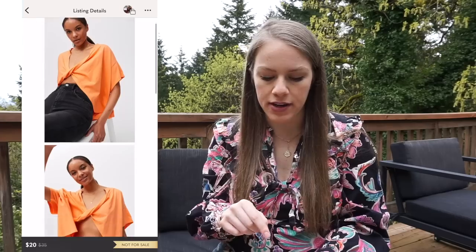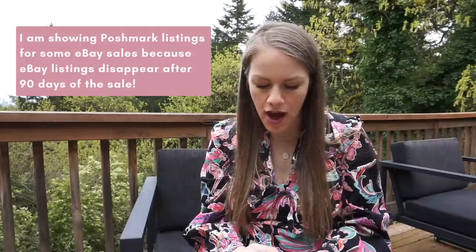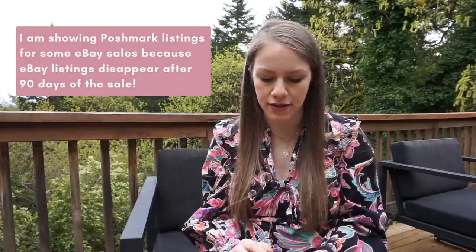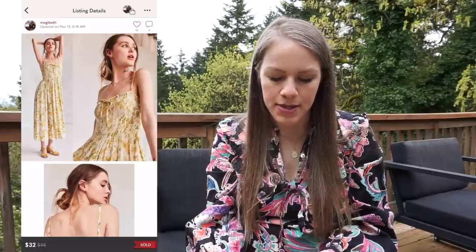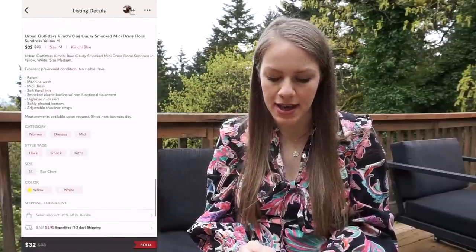I guess I've been sleeping on Urban Outfitters! Let me know in the comments — do y'all sell Urban Outfitters and does it sell quickly for you? I have two more Urban Outfitters sales within 20 days: the Urban Outfitters Hazel Oversized Twist Front Tee, listed for $20, sold for $14 plus $3.99 shipping on eBay, profit of $8.47 after 16 days. And the Urban Outfitters Kimchi Blue Gauzy Smocked Mini Dress, listed for $40, sold via offer for $28 plus $5.99 shipping on eBay, gross profit of $22 after only 18 days.